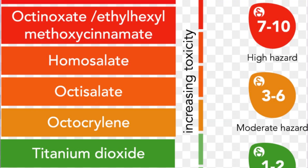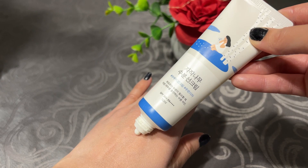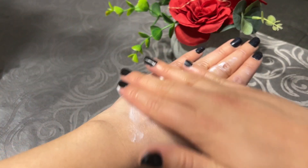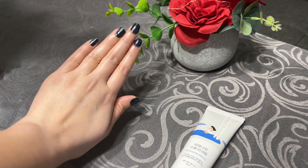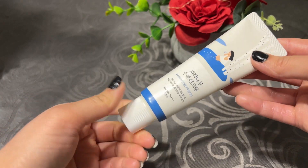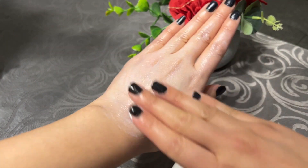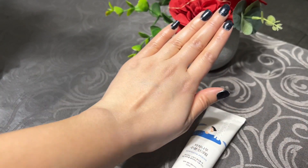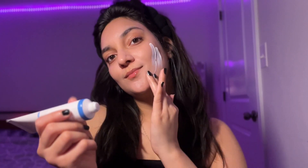The first sunscreen I'm applying is the Round Lab Birch Juice Sunscreen, a Korean sunscreen. It contains birch juice and functions as both a moisturizer and sunscreen combined, so you don't need to apply moisturizer separately. It contains anti-acne properties, antioxidant properties, and is great for skin brightening and soothing. It's a great option for dry, oily, combination, and normal skin types — essentially all skin types except sensitive skin. It contains SPF 50+.